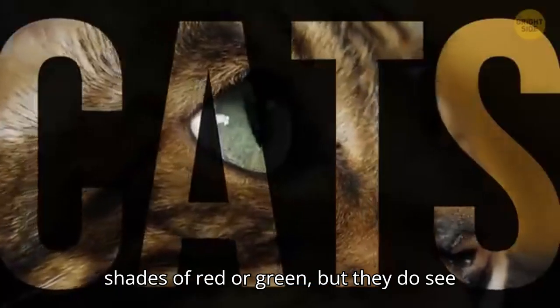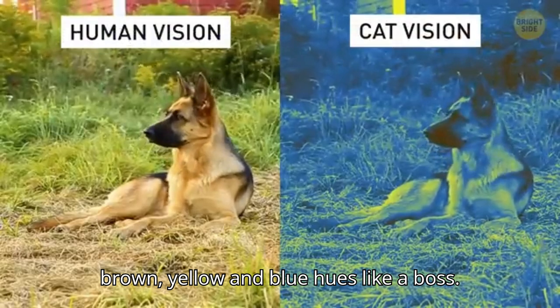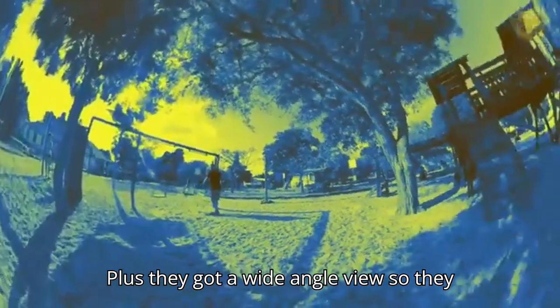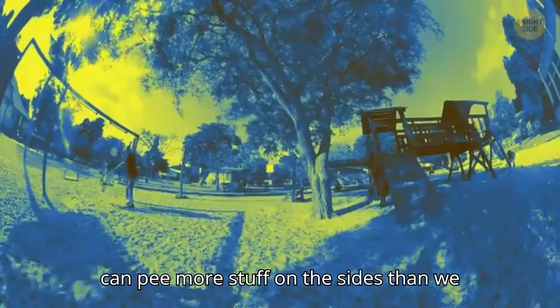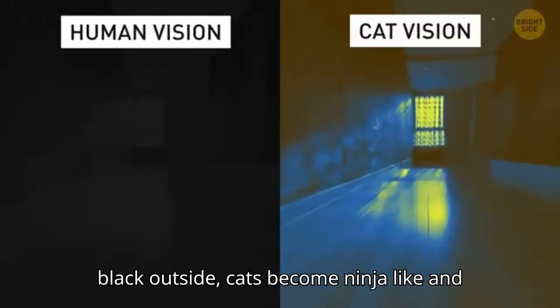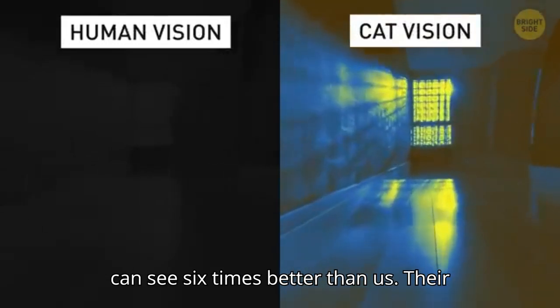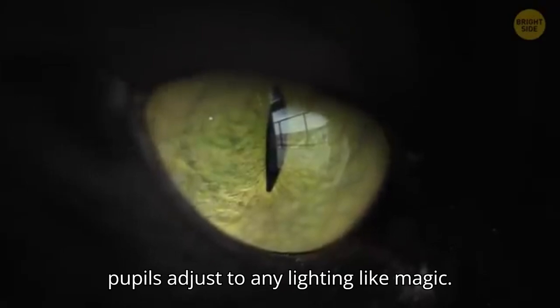Cats don't see shades of red or green, but they do see brown, yellow, and blue hues. Plus, they have a wide-angle view, so they can see more on the sides than we can. When it's pitch black outside, cats can see six times better than us, and their pupils adjust to any lighting like magic.